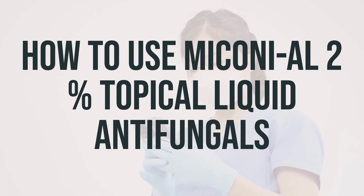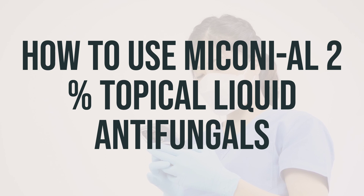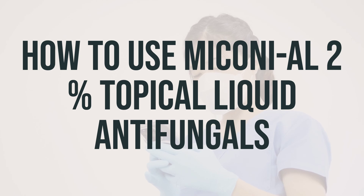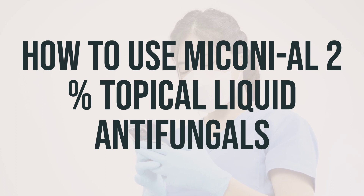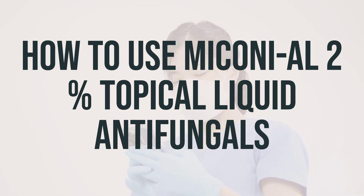When using Miconi-Al 2% Topical Liquid Antifungals, make sure to only apply it on the skin. Before applying, clean and dry the affected area thoroughly. The medication should be applied to the affected skin twice a day or as directed by your doctor. If using the spray form, be sure to shake the bottle well before applying. The amount of medication and the duration of treatment will depend on the type of infection being treated. It's important not to apply this medication more often than prescribed, as it will not clear the condition faster and may increase side effects.